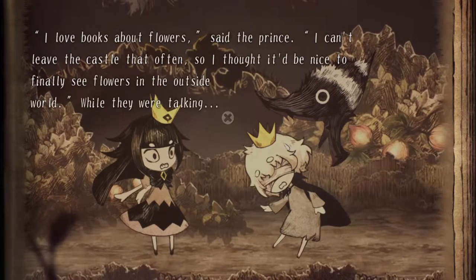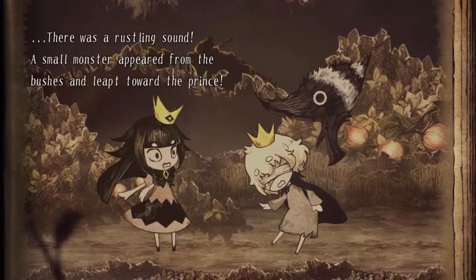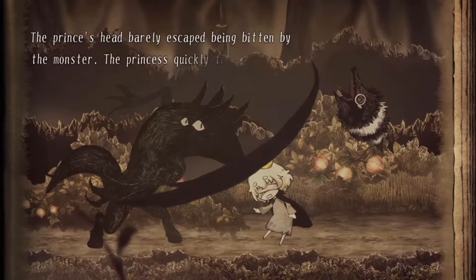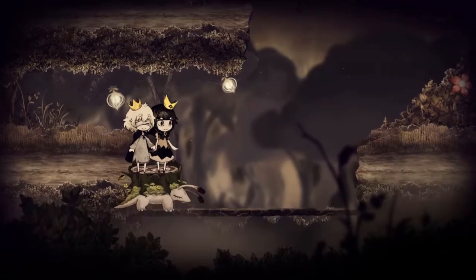The narrator of the story is only in Japanese, which may turn off a few players. In terms of puzzles, they are easy to solve.